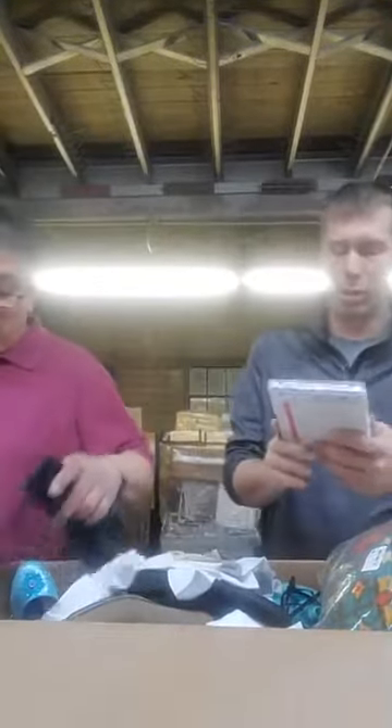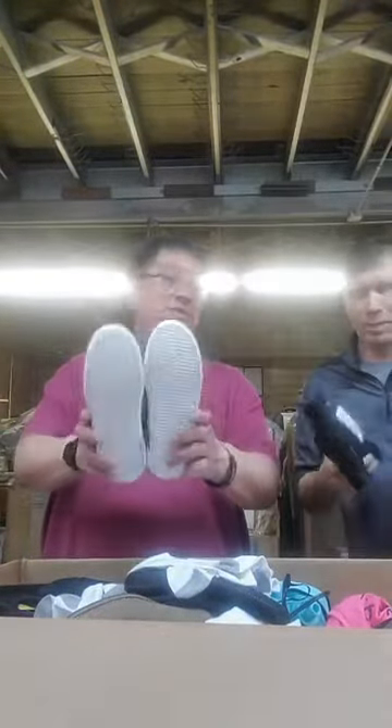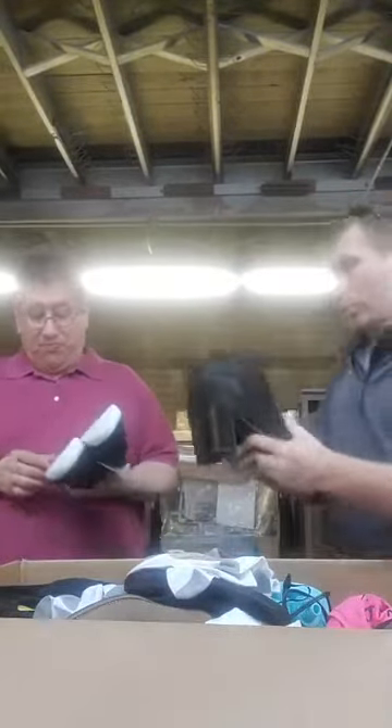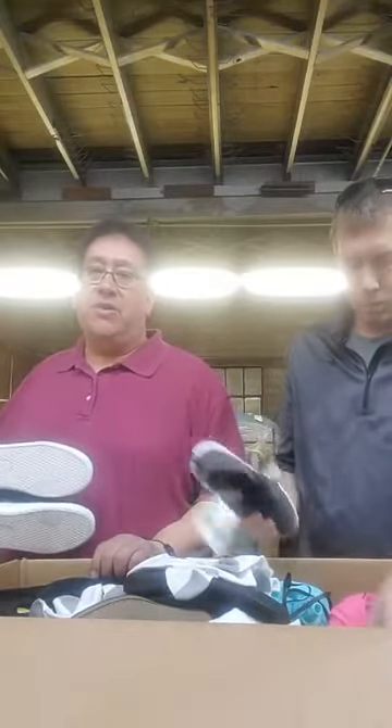Have you done your taxes yet, business owners? We got you — H&R Block tax software. A lot of the clothes we have on the floor are kids' Cat and Jack brand from Target. Here's a really nice pair of shoes — size 6 boys shoes. And ladies, remember that shoe I pulled earlier? We got the second one now — a pair of shoes! Also check our shoe bin, there are some really good shoes in there.